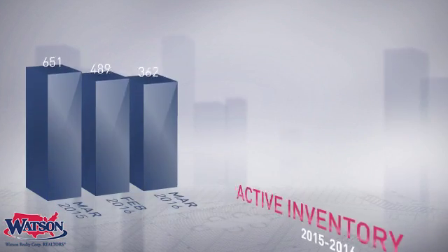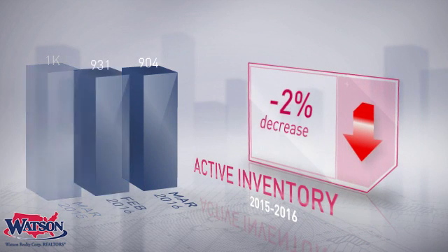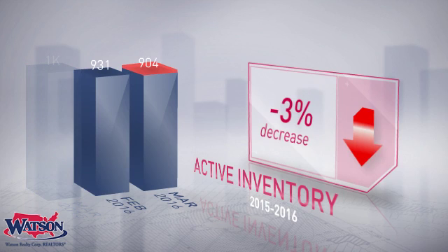The number of active listings was down 10% from one year earlier and down 3% from the previous month. This smaller inventory means that buyers who waited to buy may have had a smaller selection to choose from.